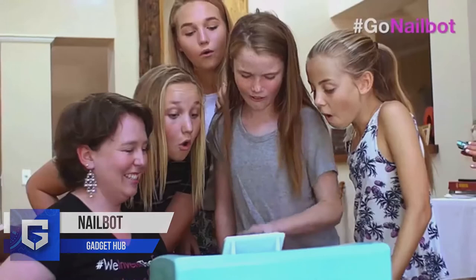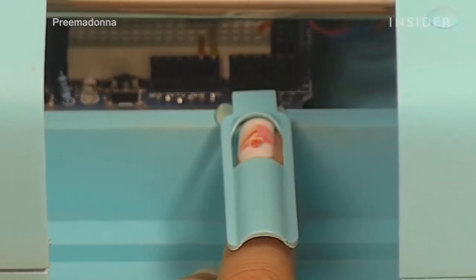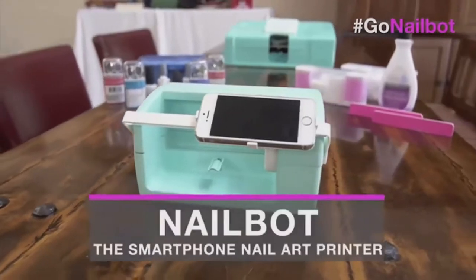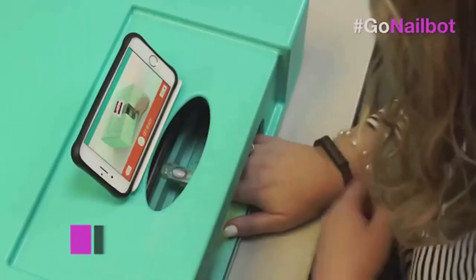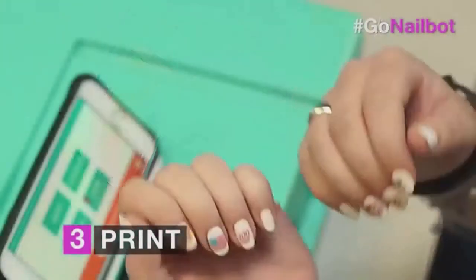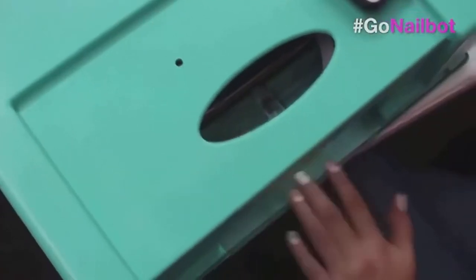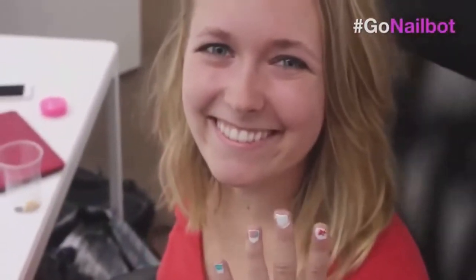Nail Bot. Are you crazy about nail paints and nail drawings but often mess up while drawing those fancy images on your nails? If so, this nail bot will fit well in your bucket list. It is a mini portable smart device that prints your customized art directly on your nails in just a few seconds. Inspiring creativity and self-expression, this nail bot will surely add feathers of beauty in your looks.